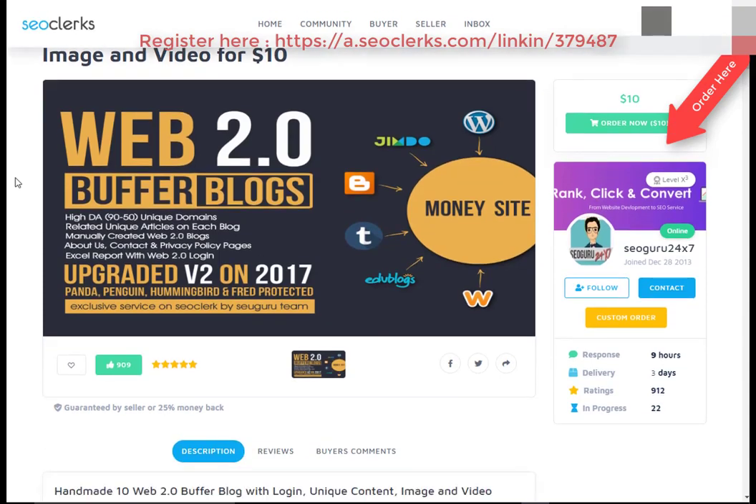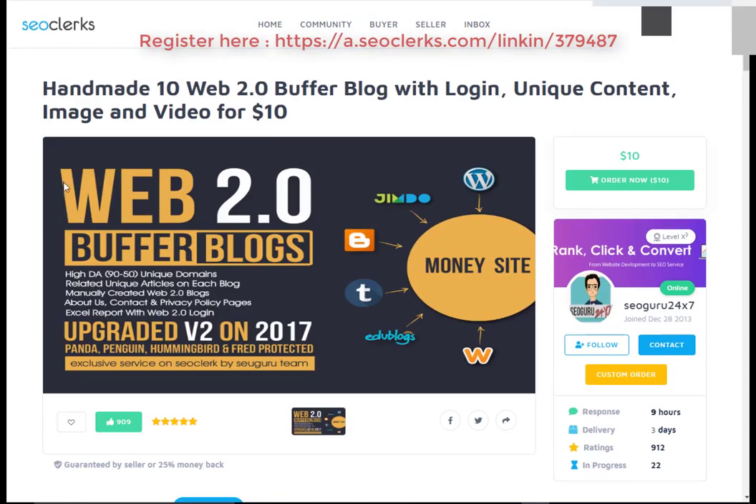Hi friend, I am back again with another interesting video. Today I will show you a best freelancer website where you can buy any service with cheap price. Also, you can buy and resell that service on Fiverr to make money.